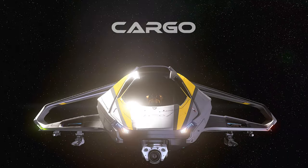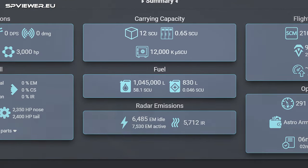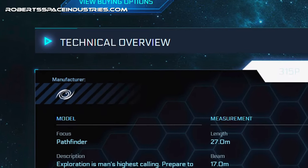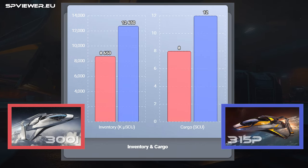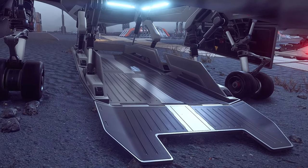Cargo. The 315P can carry 12 SCU, which is a considerable amount considering that it is not classified as a freighter. The cargo capacity is one third larger than the base version. This has been made possible by the addition of a second cargo bay.